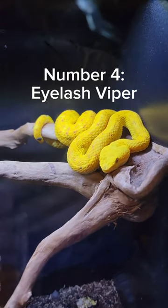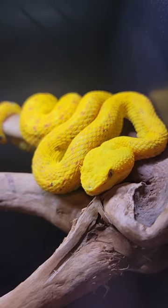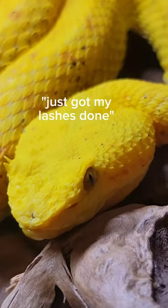At number four is the golden phase of the Eyelash Viper. Native to Costa Rica, these come in various different color phases and look absolutely stunning.